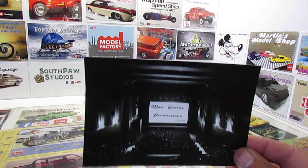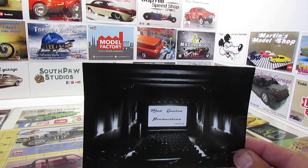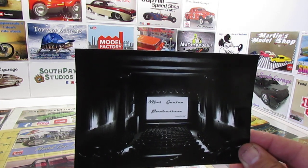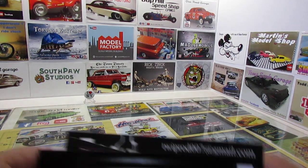We got Joe over at Mad Genius Productions — his card came in the other day. He's doing some real nice stuff over there. A new member to the community, so go check out Joe at Mad Genius Productions. That's all the shop cards.